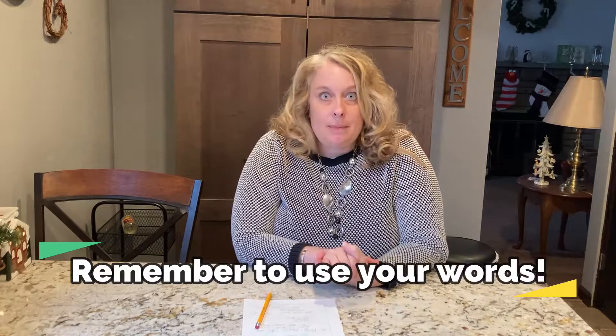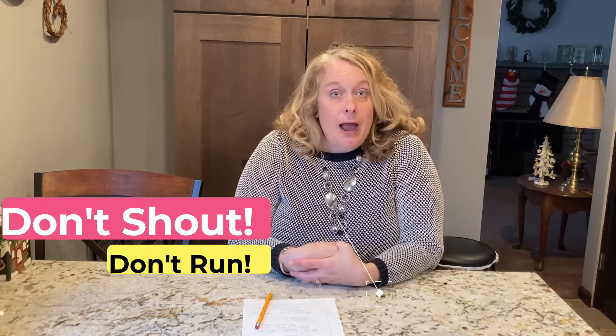We have to remember that we need to use our words. If we raise our hand, the teacher will know that we have something to ask or say. She'll call on you and then you tell her what you need or what you want. Remember, we don't just shout out and you don't just get up and run around — you have to raise your hand.